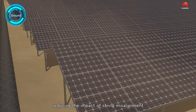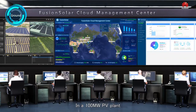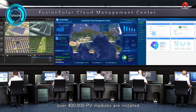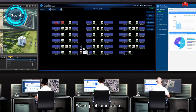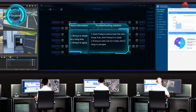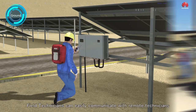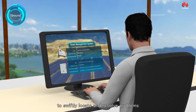A 2MW solar array has up to 200 MPPTs, reducing the impact of string misalignment and increasing energy yield by over 2%. In a 100 MW PV plant, over 400,000 PV modules are installed, posing a challenge for field inspections. When problems arise, string level alarms are quickly triggered, generating recommended solutions. With the integrated dispatching system, field technicians can easily communicate with remote technicians who swiftly locate and resolve problems.